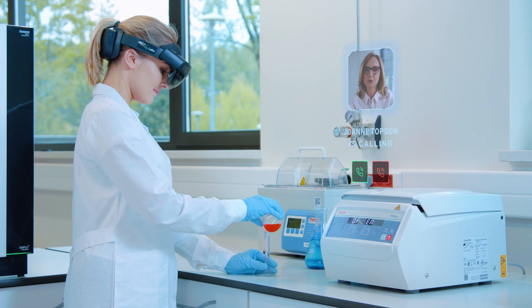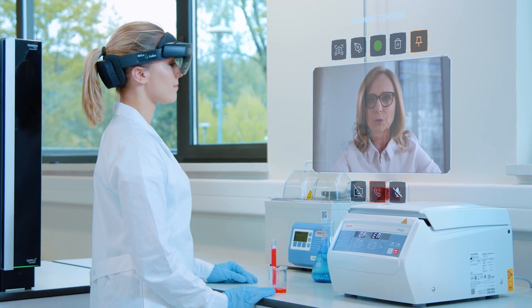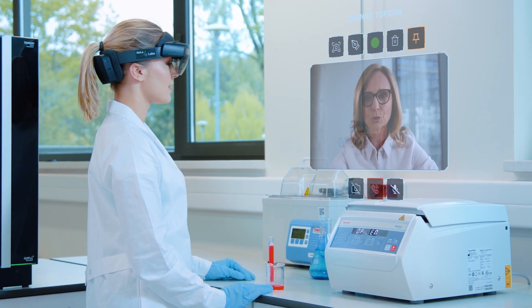When you supervise research and see, for example, that results are different than expected, you may view the problem in real time. All you need is to contact a lab technician and go through the procedure with them. By having your support, workers will be able to better conduct their tasks.